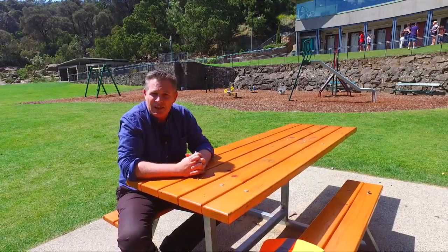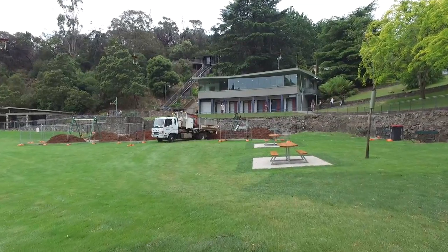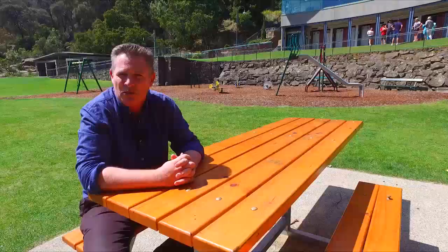Every single time the soft fall area, the bark mulch, is washed out and we've had to replace that each time at a cost of $15,000 to $20,000. So we're talking about $60,000 to $80,000 worth of work just replacing the soft fall due to flood damage.